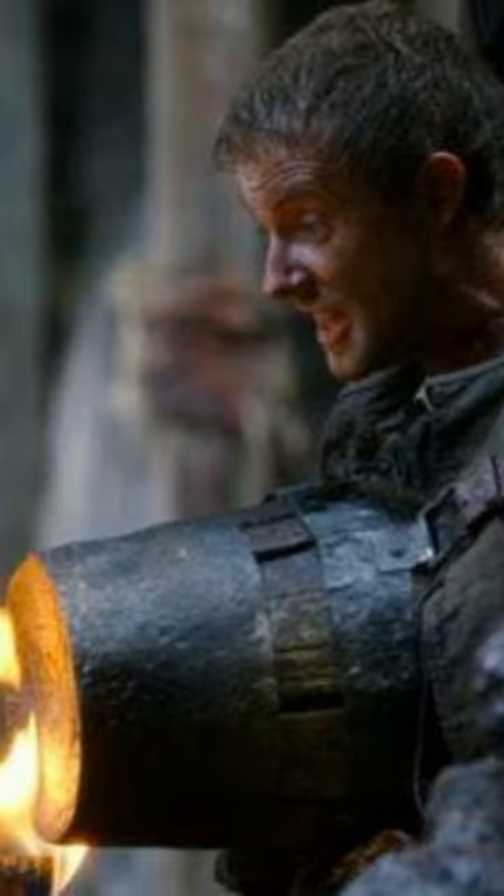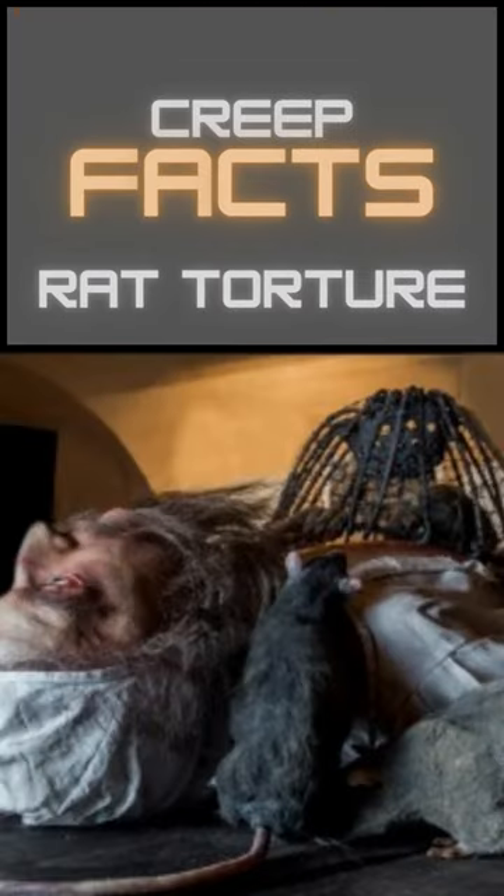This torture method consists of the condemned being tied down and a bucket placed on top of them with rats placed inside, then a heat source applied to the bucket. With no way out, the rats are forced to burrow inside the victim.